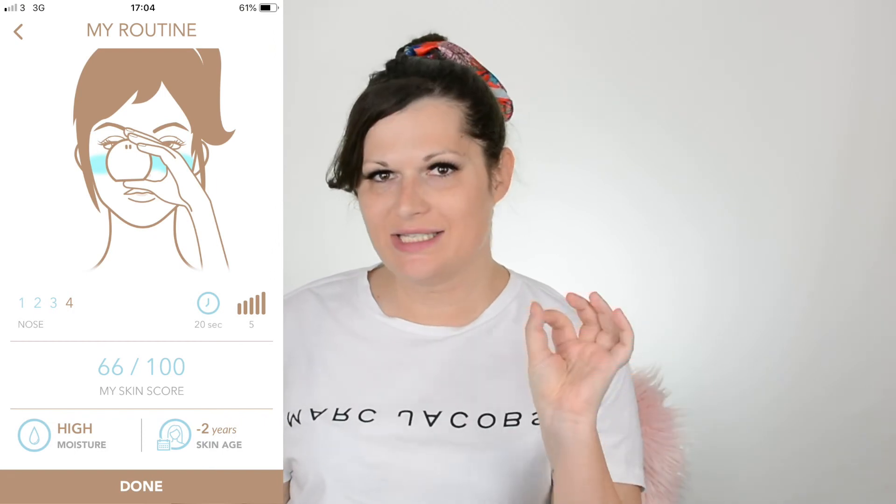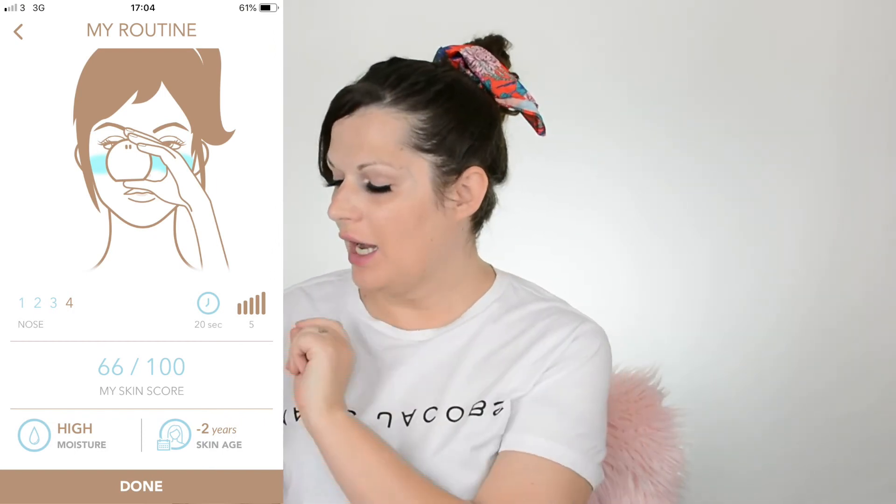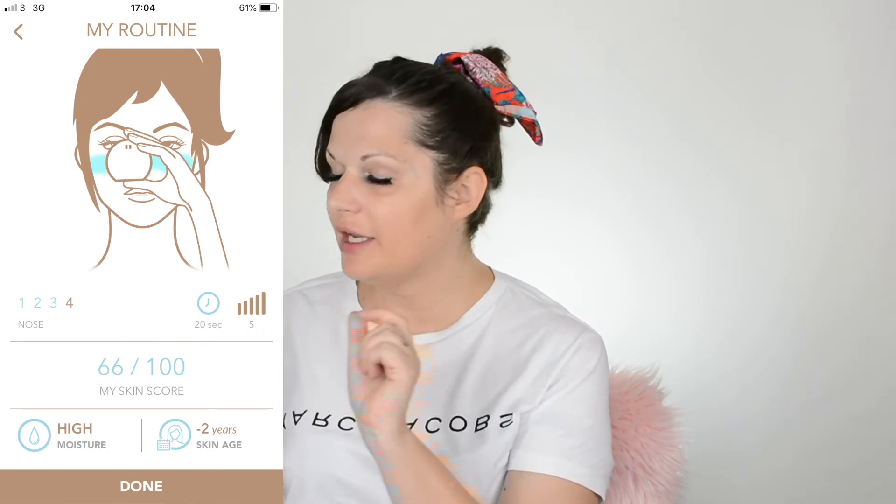Now let's see if the hydration level is up. The result is high moisture — 66 points on the 100 scale. The only thing that changed is my skin age is minus 2 years. I guess that means the product was still working in my skin — it's not a quick moisture hit that disappears. If you keep using it, it maintains moisture in your skin for longer. I wish I'd been smart enough to measure before testing the products a month ago, but at least we know it's working. Minus 2 years to skin age — I'll take that.